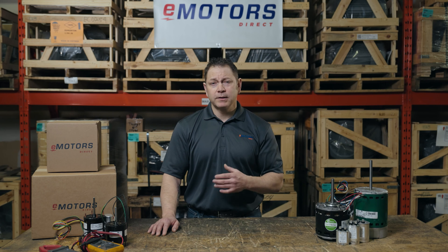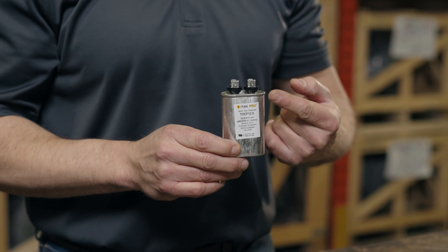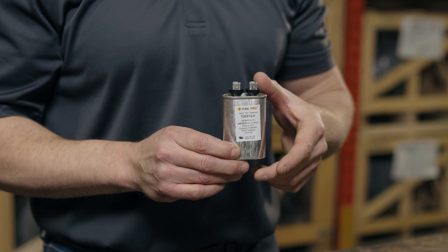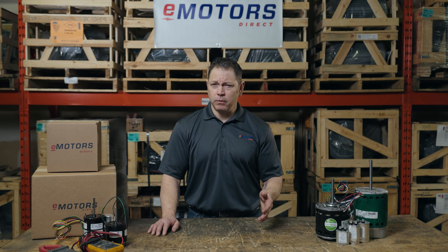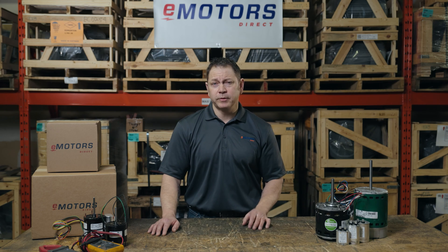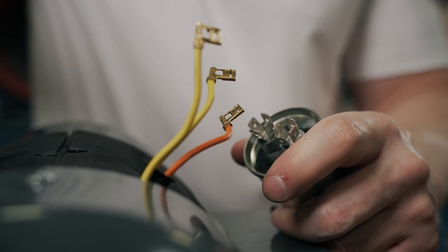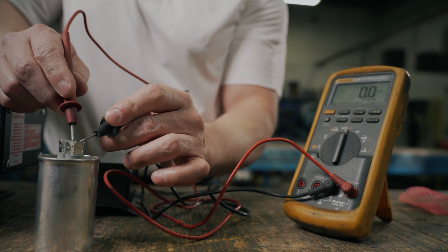Let's go through my checklist to test your furnace motor. First, check the capacitor. If the capacitor is failing, the motor will be slow to start, won't start, or you'll hear a constant buzzing while the motor is operating. Changing the capacitor is straightforward — visit emotorsdirect.ca to order a capacitor replacement for your specific motor, and check out my capacitor video for a step-by-step guide on how to test and replace your capacitors.